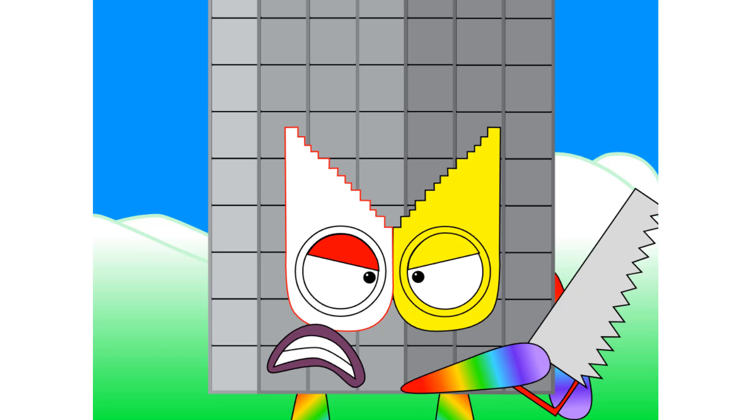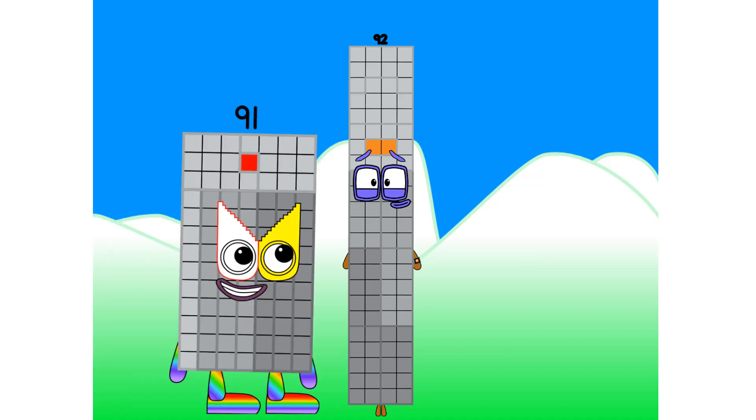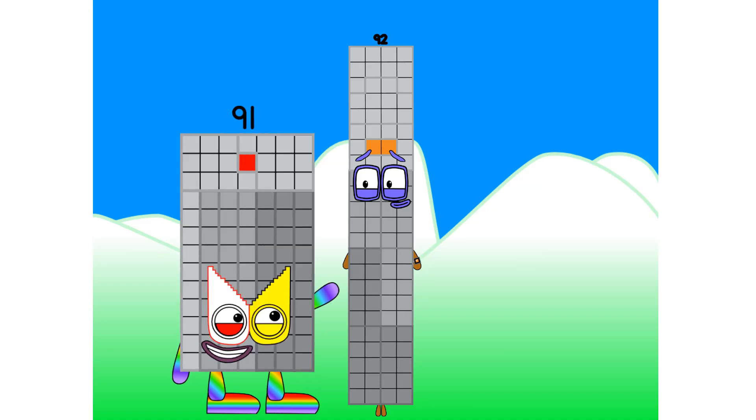Prepare to be punished, compound! Hello there. I am 92. And I am a super rectangle. Oh my gosh! You are so cool. Also, it's nice to meet you. Nice too.